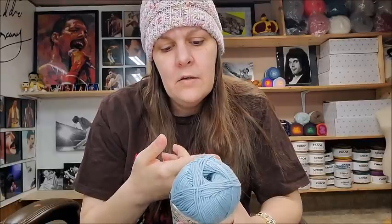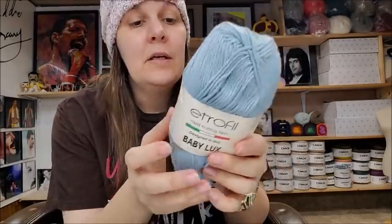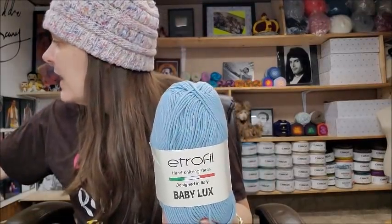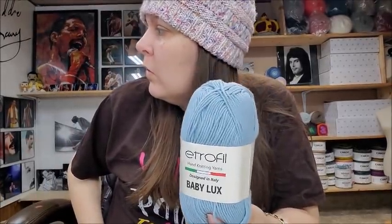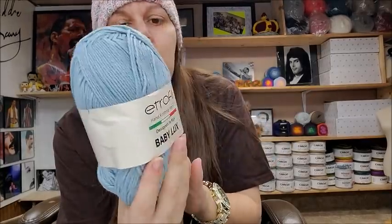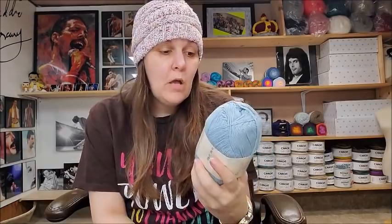They classify it as a number two sport weight on their site, but I think it's more like a lighter three — like Mandala yarn if you're familiar with that. It's 273 yards, very soft, very pretty — you could make something really nice for a baby. It's $4.10 for a single skein, or $3.69 if you buy a pack of five. Even though it says baby yarn, you don't have to use it just for baby — it would make a beautiful top, shawl, poncho, or sweater.